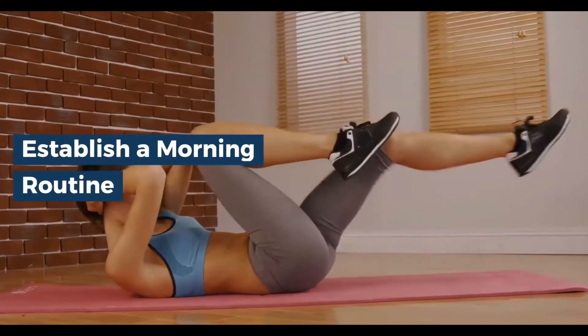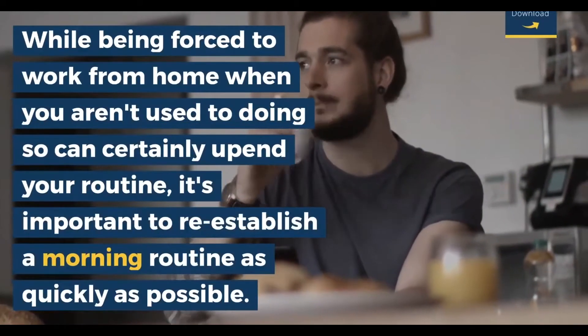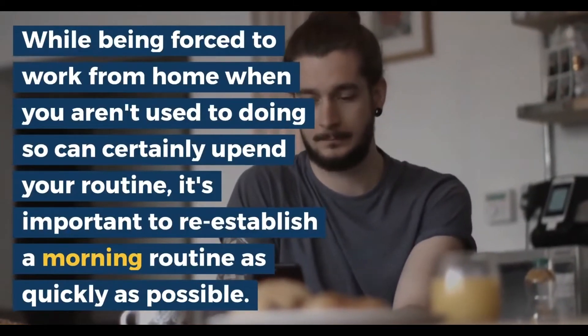Number one: establish a morning routine. Routines and productivity go hand in hand. While being forced to work from home when you aren't used to doing so can certainly upend your routine, it's important to re-establish a morning routine as quickly as possible.